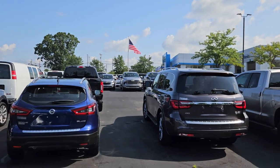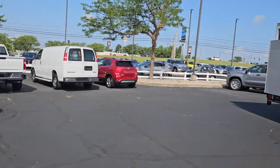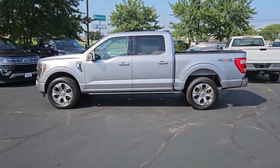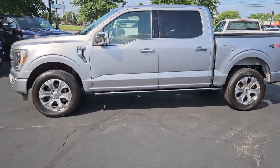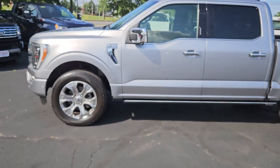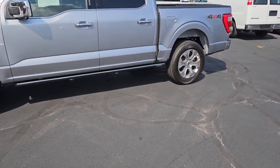Hey hey people, this is Jacob here at Sutherland Chevrolet in Nicholasville, Kentucky. I'm here today to show you our 2021 Ford F-150 Platinum. I'm gonna walk around the outside, point out anything I see, and show you the inside as well.